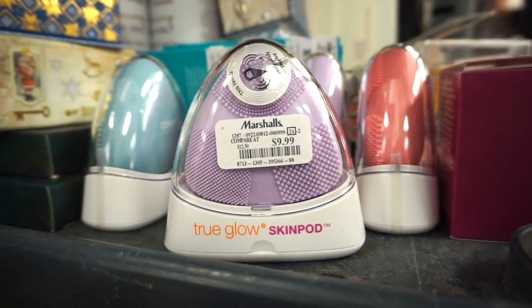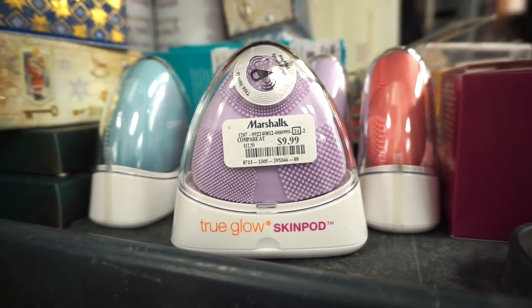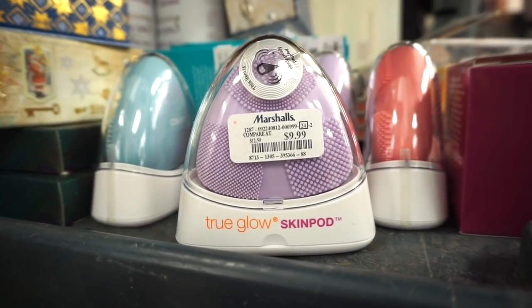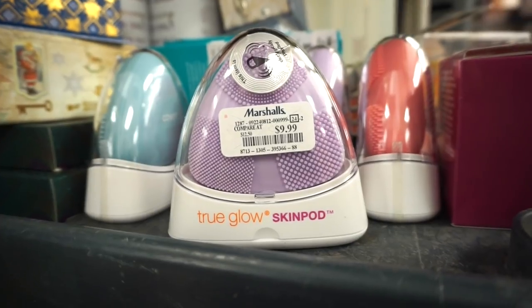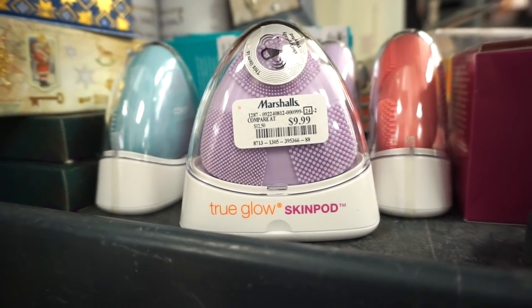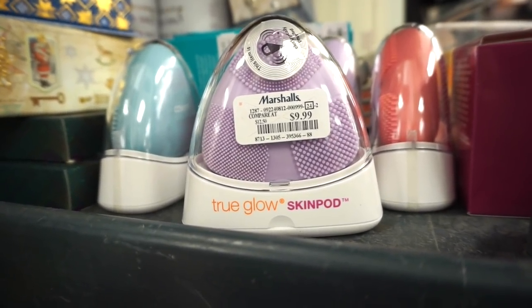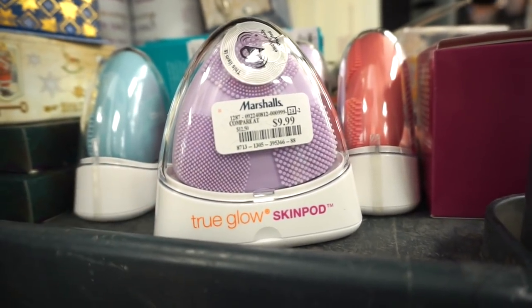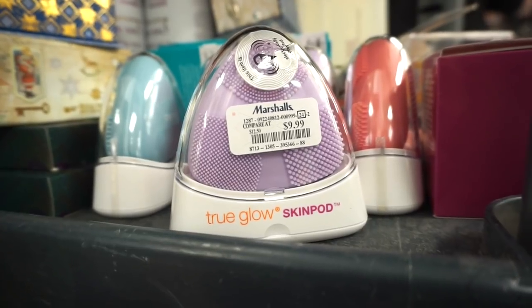Also on this cart — not yet put out — is the Conair True Glow Skin Pod, kind of similar to the Foreo Luna. I've never tried either. Let me know if you guys have — but it's only $9.99, so it's worth a try if you're curious. You use it with your cleanser for a deeper clean.